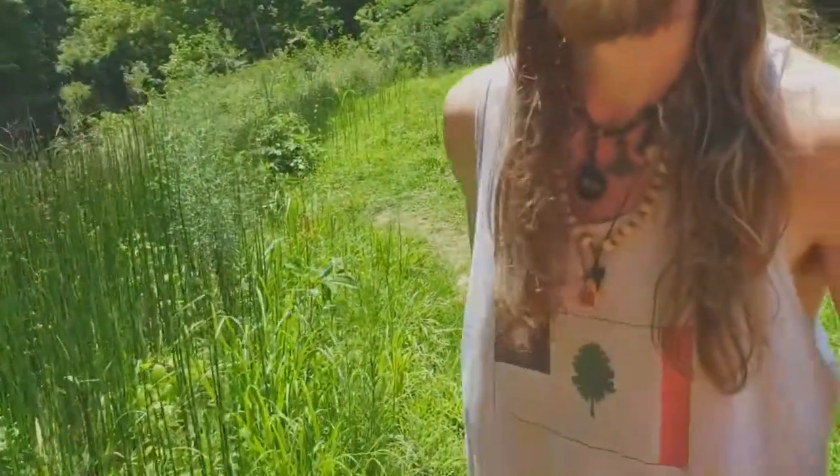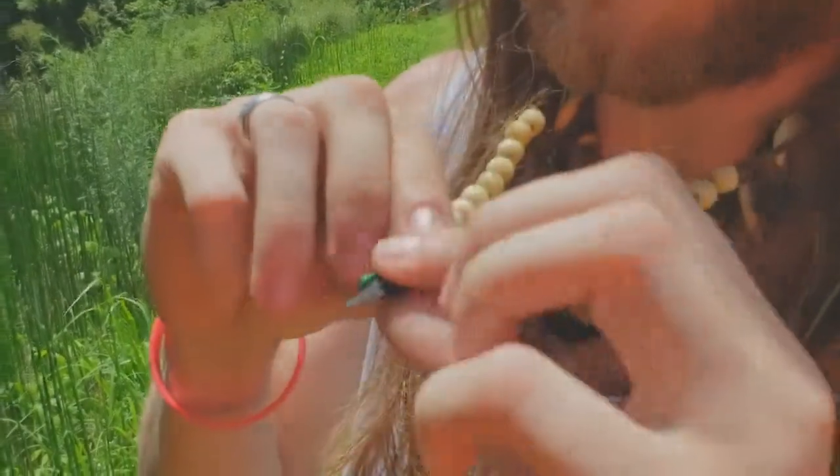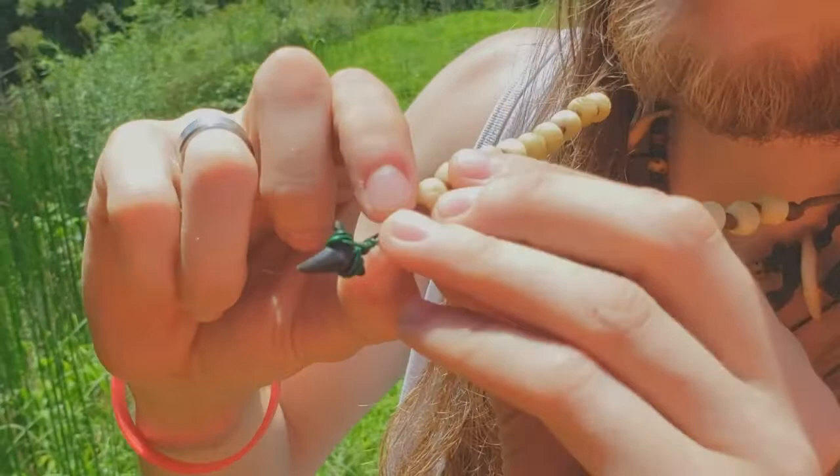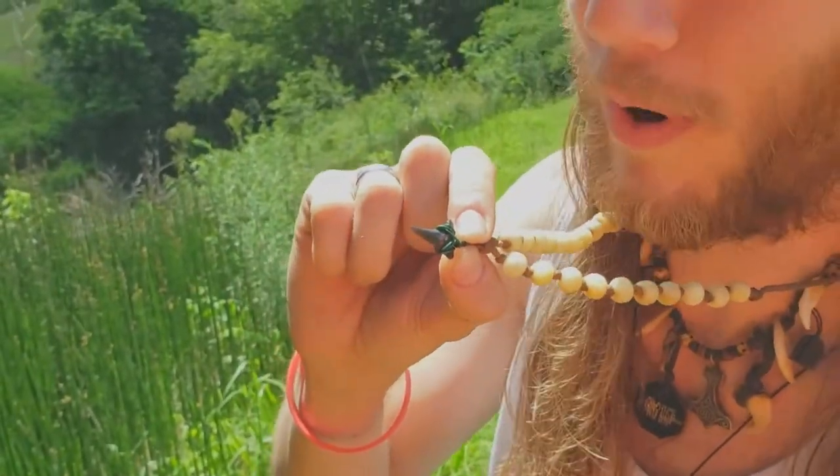By the way, show me your shark tooth from the last time we came. So you and I were here almost a year ago, and this is one particular specimen that I found perfectly intact after going waist deep in water.